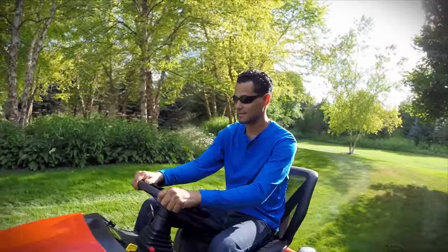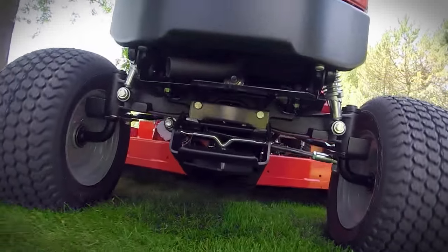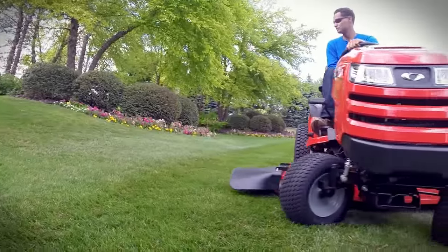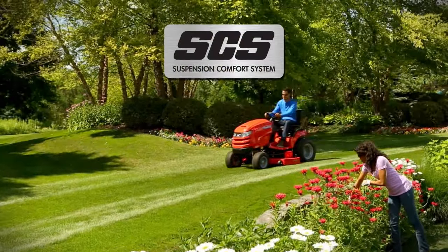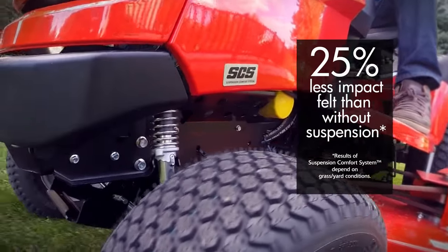Maintain a perfect cut all summer long with Simplicity's signature pivoting front axle and free-floating deck with full width rollers. Power steering makes creating ballpark style stripes effortless, while the exclusive suspension comfort system provides 25% less impact felt than a tractor without suspension.